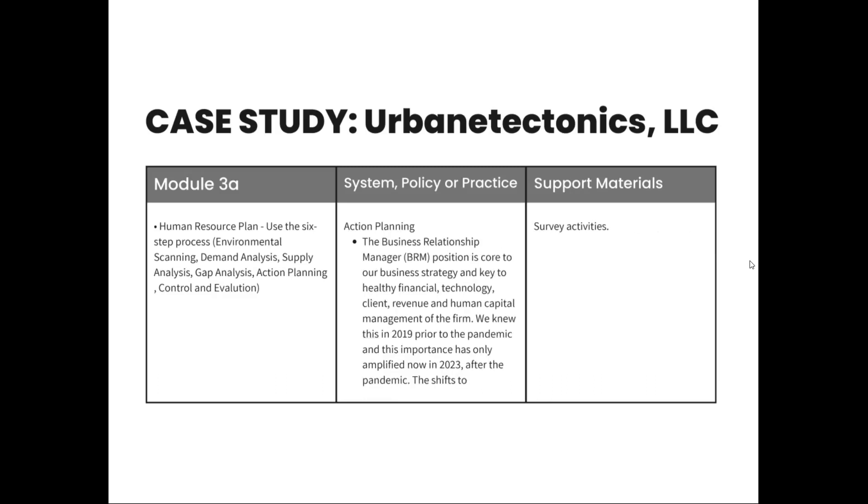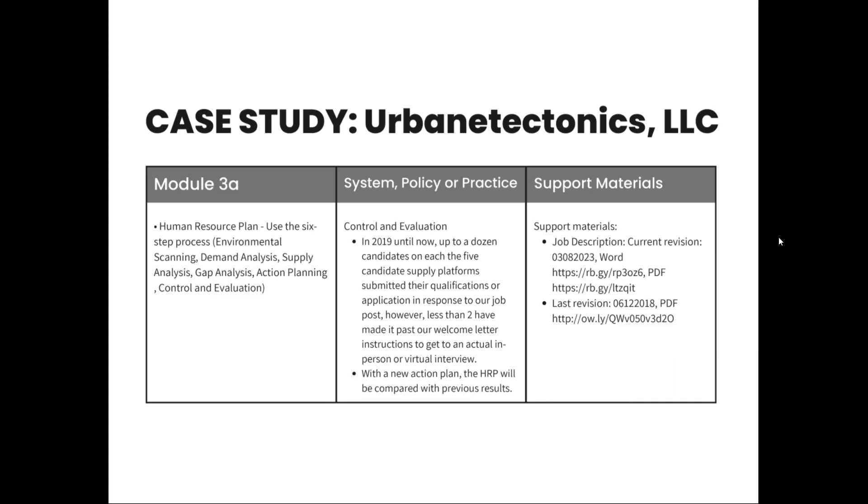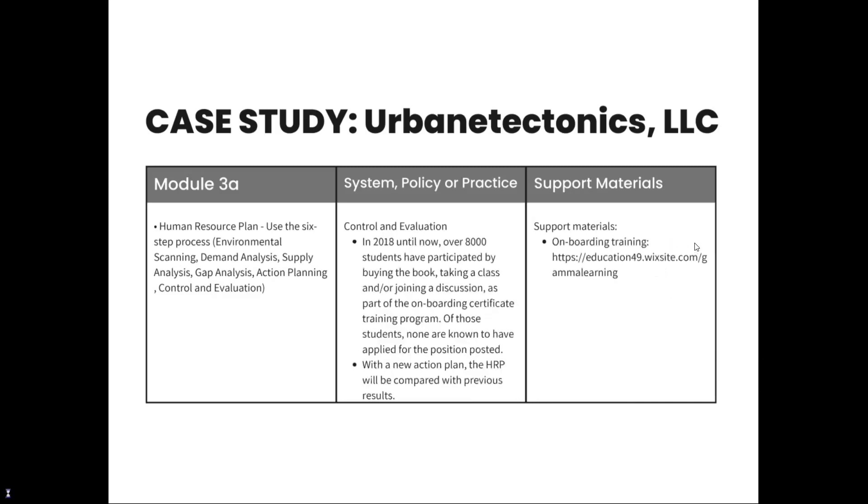Now we get to the action plan. The business relationship manager position is core to our business strategy and key to healthy financial, technology, client, revenue, and human capital management of the firm. There are several areas where we need to be more aggressive and better at executing our desired outcomes. This new action plan will increase visibility, contact points, and enhance the reputation of the firm, attracting talent to the firm. With the new action plan, the human resource plan will be compared with previous results as our control and evaluation, comparing one year to the next.